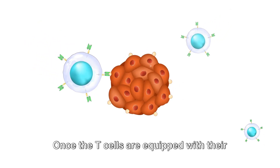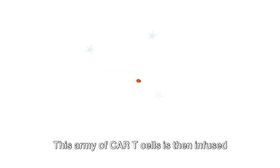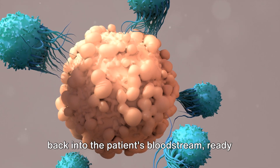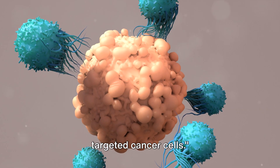Once the T-cells are equipped with their CAR keys, they're multiplied in the lab into millions of cells. This army of CAR T-cells is then infused back into the patient's bloodstream, ready to seek out, unlock, and destroy the targeted cancer cells.